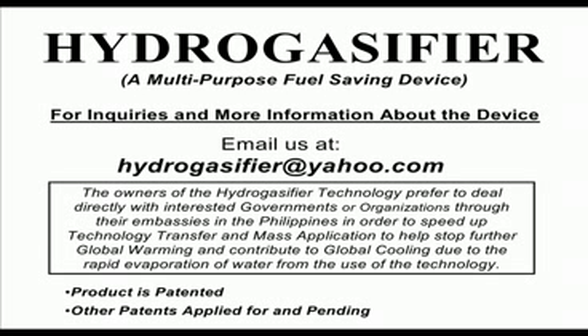Hydrogasifier — a multipurpose fuel-saving device. For inquiries and more information, email us at hydrogasifier@yahoo.com. The owners of the Hydrogasifier technology prefer to deal directly with interested governments or organizations through their embassies in the Philippines, in order to speed up technology transfer and mass applications to help stop further global warming and contribute to global cooling due to the rapid evaporation of water from use of the technology. This product is patented; other patents applied for and pending.